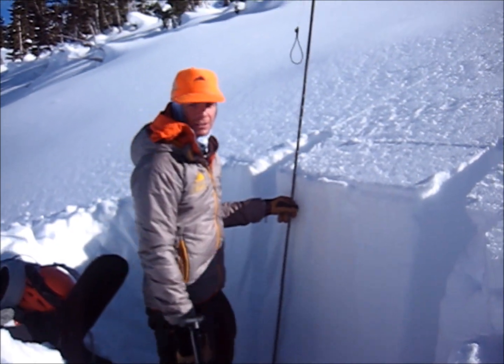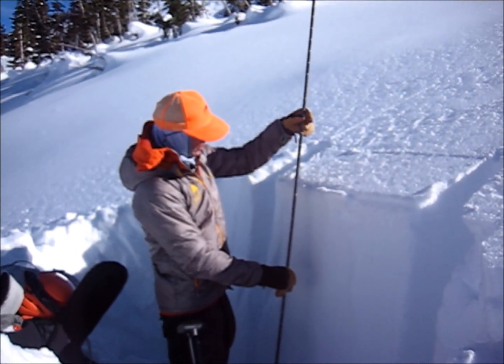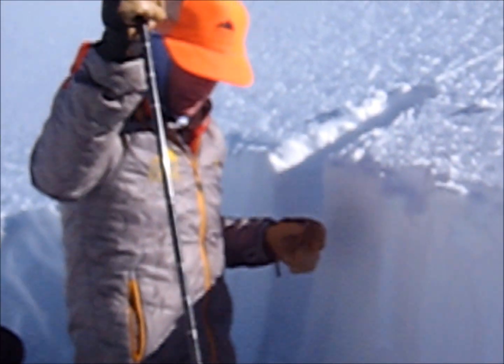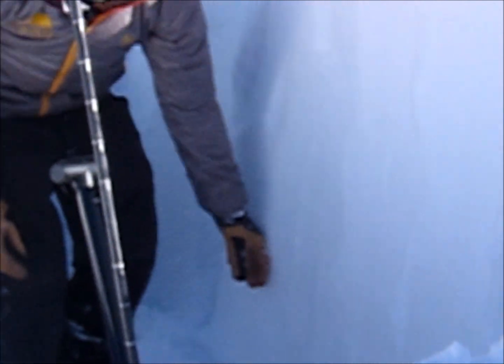I'm on a northwest aspect near treeline. Pretty deep snowpack in this area just from wind loading and snowfall. We're at about 160–165 centimeters deep. Here's our slab, and right down here is our weak layer that we've been worried about.